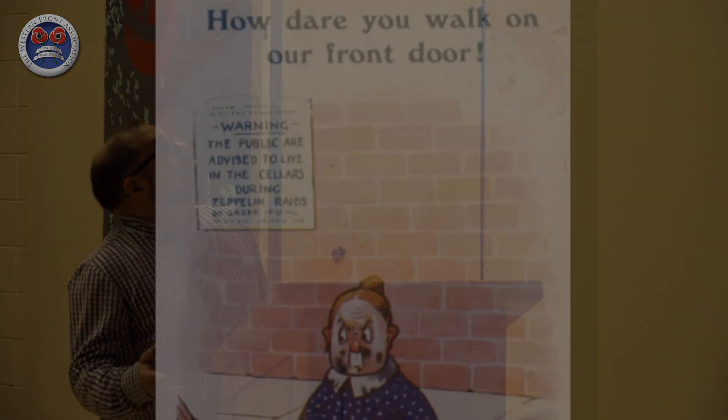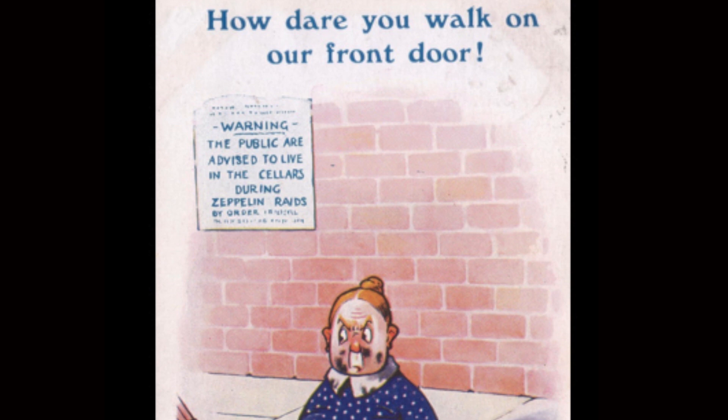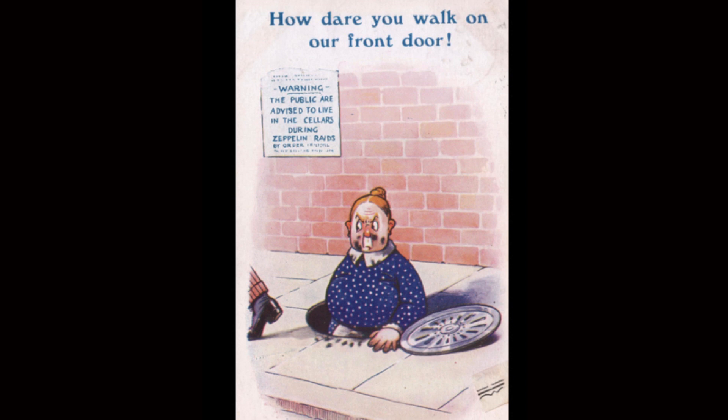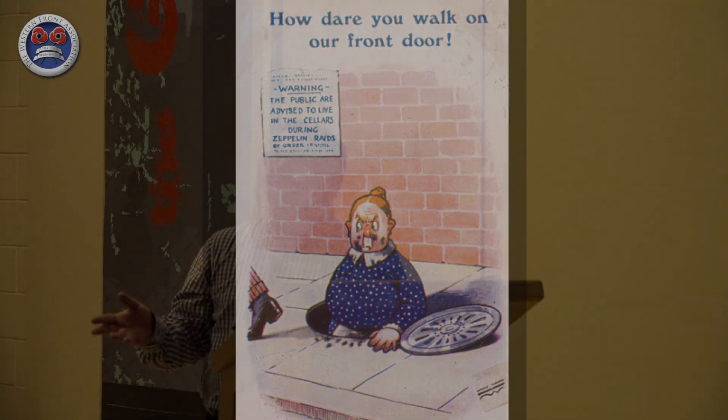There's lots of information packed into them, as we can see. 'How dare you walk on our front door!' — and you can see the poster behind. The public were advised to take to cellars during Zeppelin raids — yes, that was the advice. You were to take to a cellar as a safer precaution, or lie down in the open if you were caught outside. And in London, from the earliest attacks, it would have been common for underground stations to offer shelter — it's not a Second World War construct.